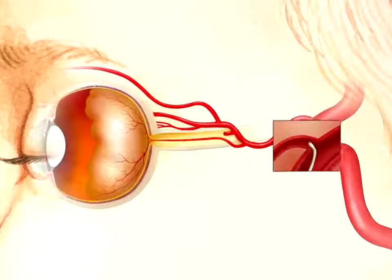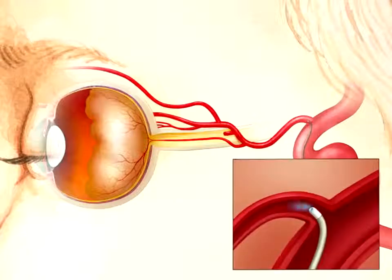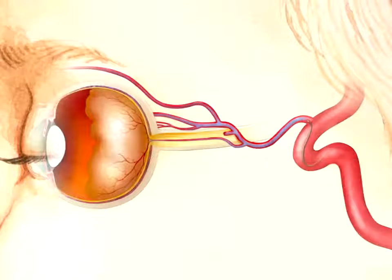The chemotherapeutic agent, melphalan, is then infused through the ophthalmic artery over a 30 minute period. The micro catheter position is assessed during the infusion by intermittent fluoroscopy.